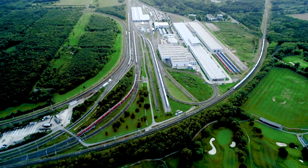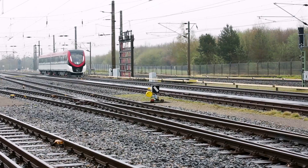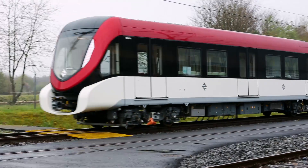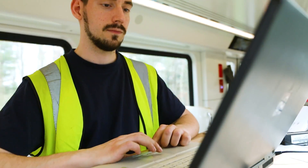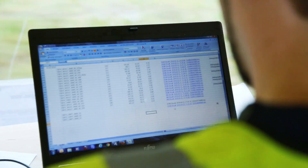The testing and validation center in Wegberg-Wildenrath is the largest infrastructure in the world where rolling stock is being certified. Trains are running here 24 hours a day throughout the whole year to make sure that they are validated, certified, and ready to be delivered to the customers.